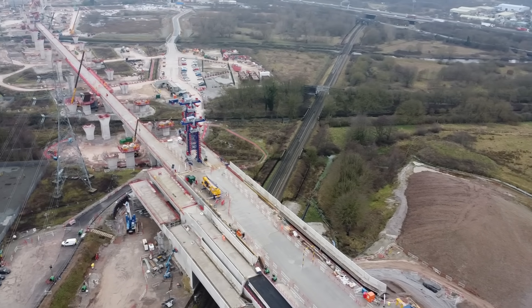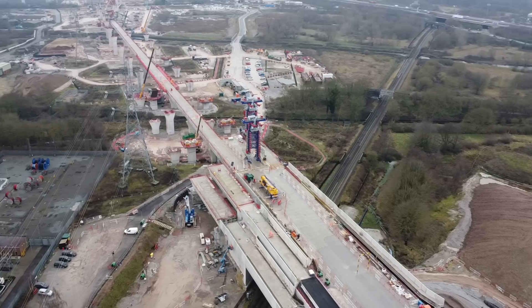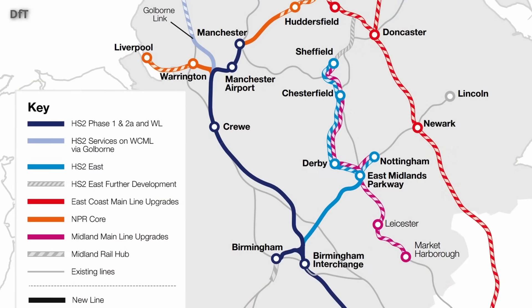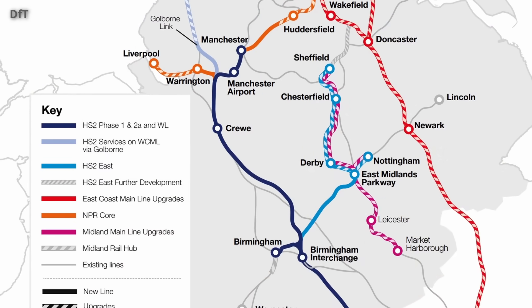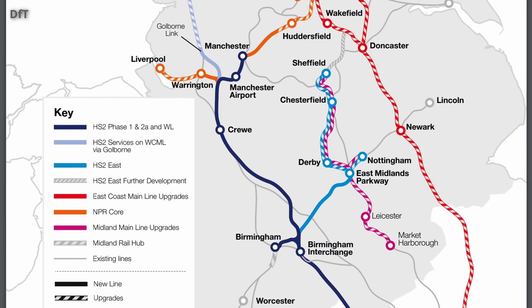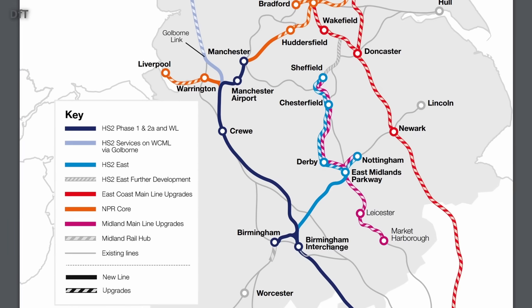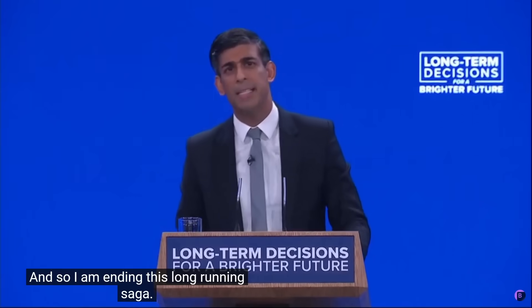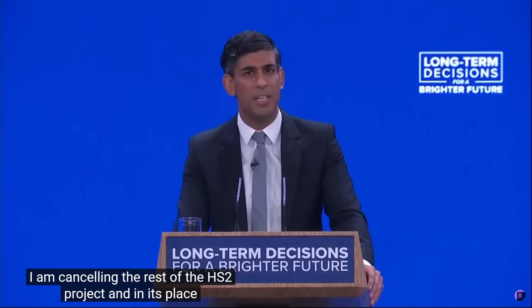Given the cancellation of the Northern Legs, the six-track-wide Curdworth Box could seem somewhat unnecessary. The fact is though that right up until October 2023, the government was still publicly committed to building HS2 to the north-west, with a revised spur serving the East Midlands, as set out in the integrated rail plan. So by the time Rishi Sunak made his announcement, work on Delta Junction, including Curdworth Box, was already well underway.